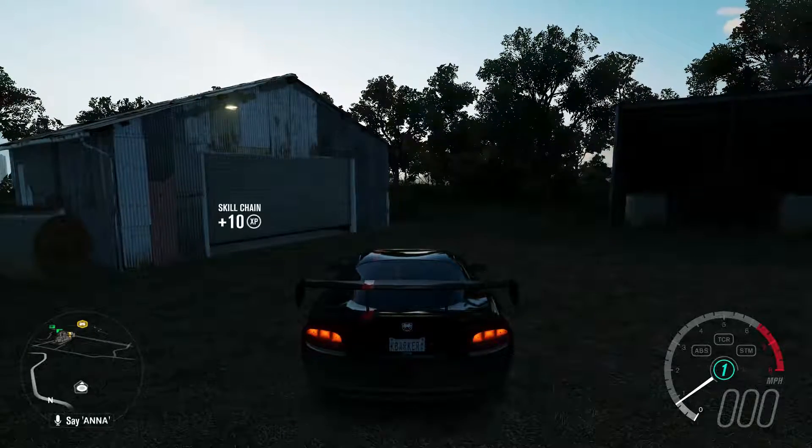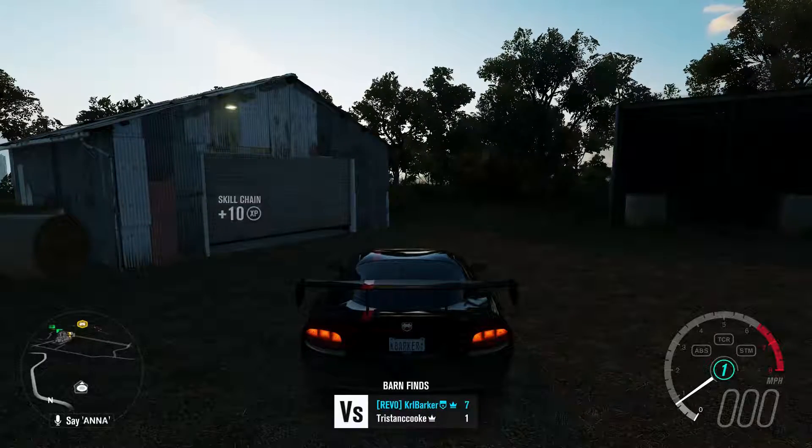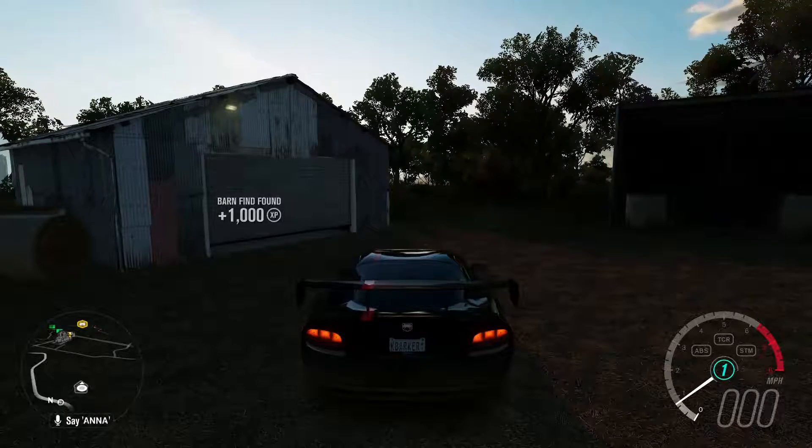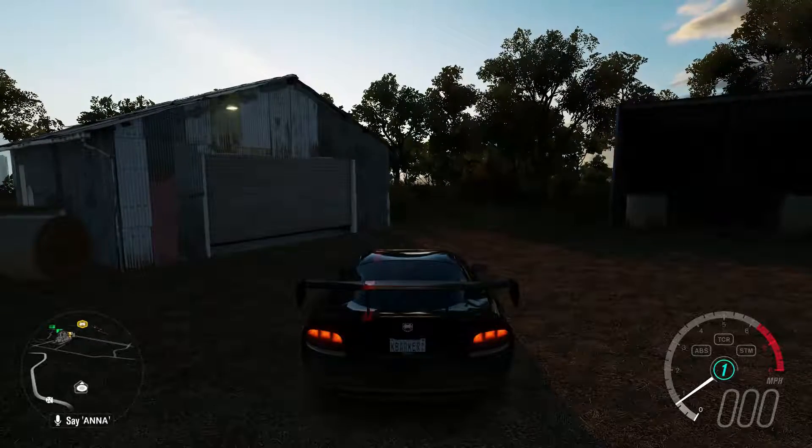Ferrari 166 MM Barchetta — that is the best way of saying it. Hopefully this has helped you find barn find number 7. Thanks for watching and take care.